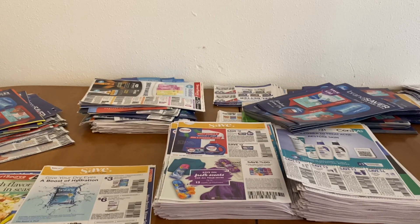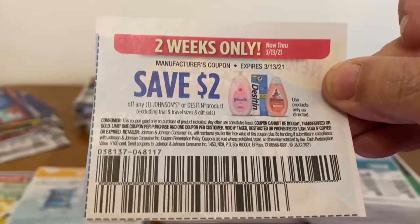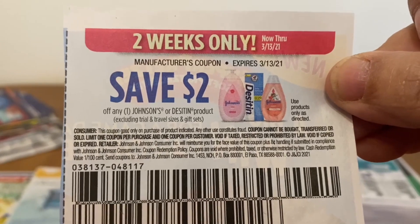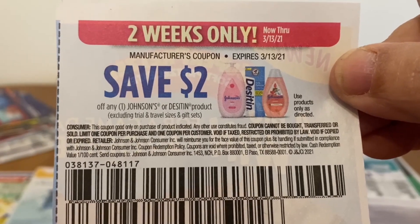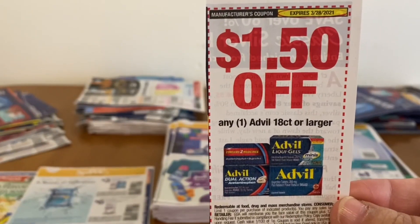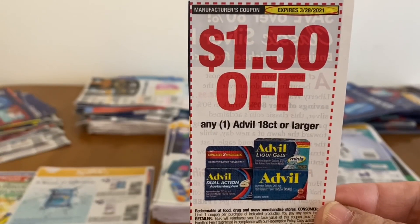Thank you, Amanda Gorski. Amanda mentioned that the $2 Johnson & Johnson coupon expiring this weekend is working on the $1.50 powder, which you'll probably find in the travel section, giving you 50 cents overage. She also mentioned that the $1.50 Advil paper coupon is working on the dollar box found down the dollar aisle. Thank you, Amanda, for that as well.